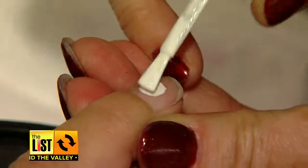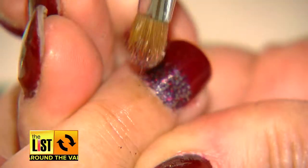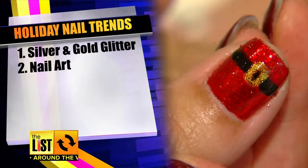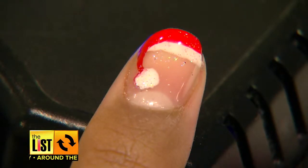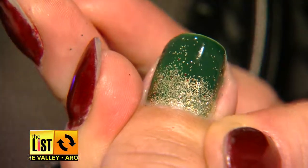At number two, holiday trends for your fingernails. 20 Lounge in the Scottsdale Quarter has some festive ideas. The top five holiday trends: silver and gold glitter, nail art like presents and Santa hats, the fade, wine colors, and finally the matte. The silver and gold is probably extremely popular because people wear silver and gold jewelry a lot for the holidays. And that trend with one fingernail painted different than the other four — that's known as the party nail.